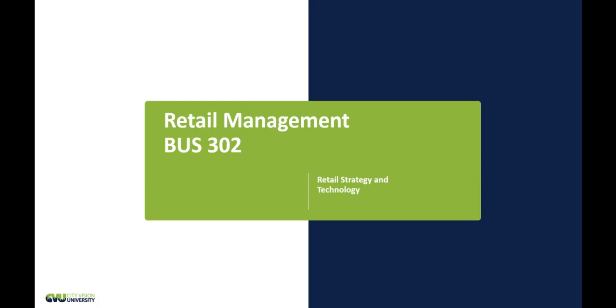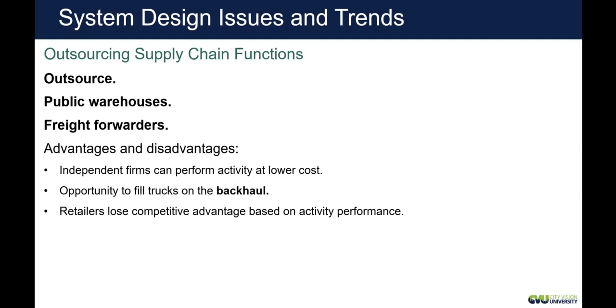Welcome to Week 5, Lecture 2. Once again, this is Retail Management, BUS 302. This week we are talking about retail strategy and technology. In our first lecture, we introduced the idea of supply chain and how when we use technology to share information with our vendors, you can really improve the supply chain process, reduce stock outs, reduce inventory, improve your margins, and lead to a competitive advantage.